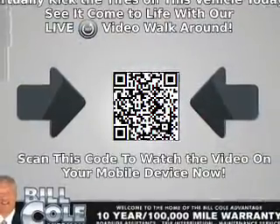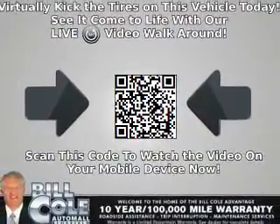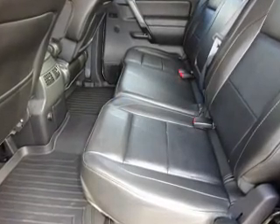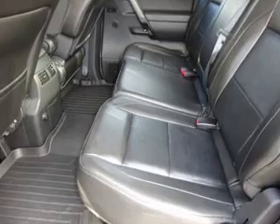Inside you'll find leather seats, heated seats, Bluetooth connectivity, an auxiliary input, steering wheel controls, memory seats, and a premium sound system.